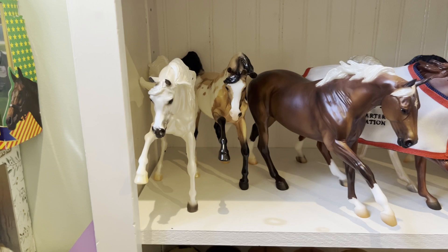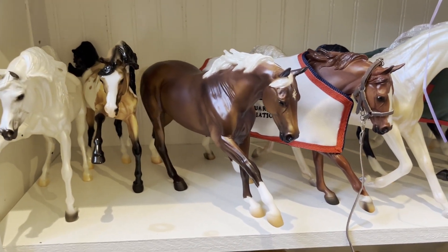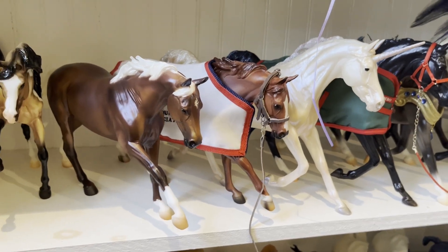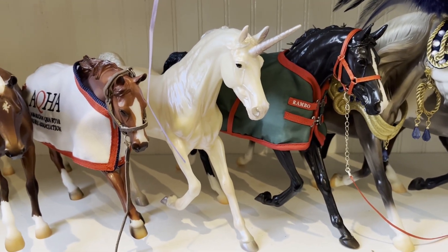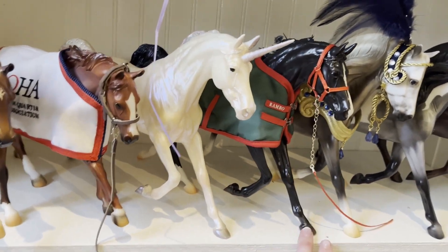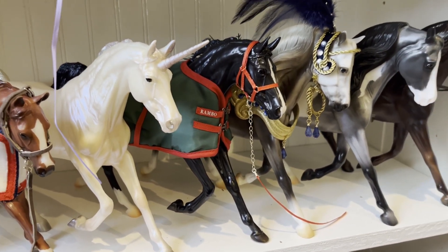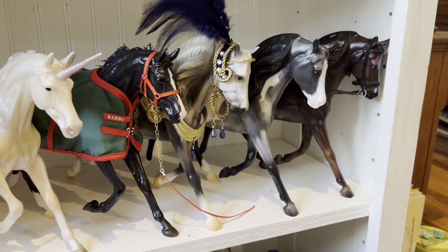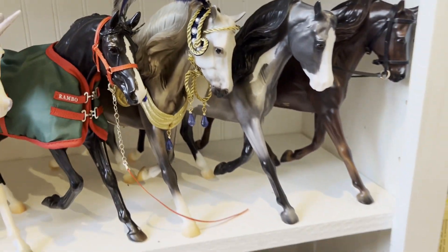On the fourth shelf down I have Thunder and Reverence, a Briar Fest model, Romeo — a brick and mortar special — and Pepto Boom Small. Here I have the Arabian Unicorn; I'm not even sure what her name is, but I absolutely adore this mold. Omega, despite being a regular run, is one of my favorite models in my collection.